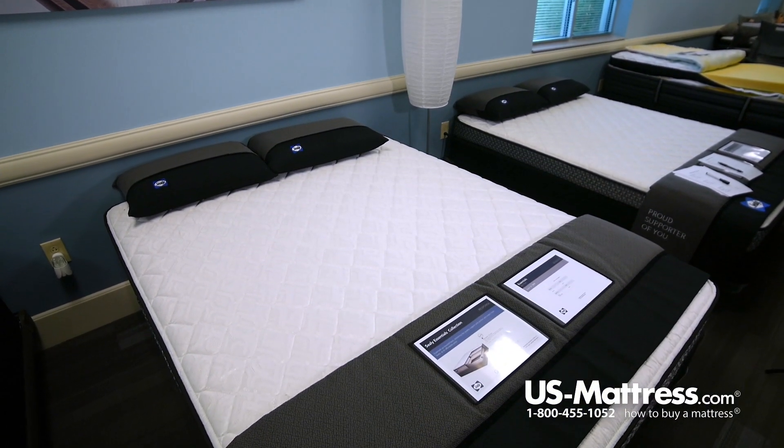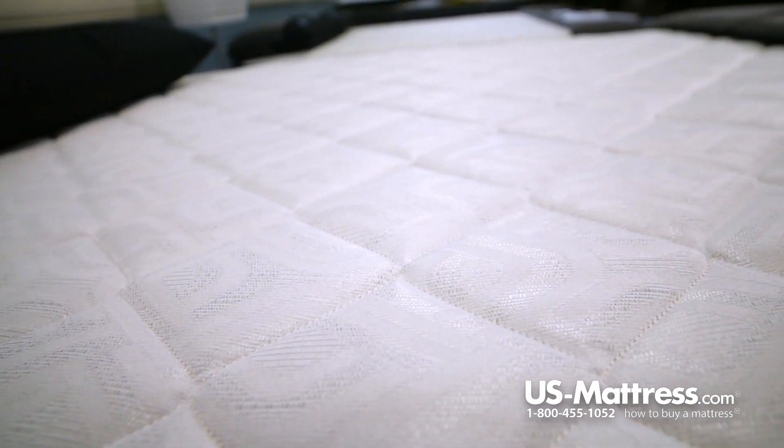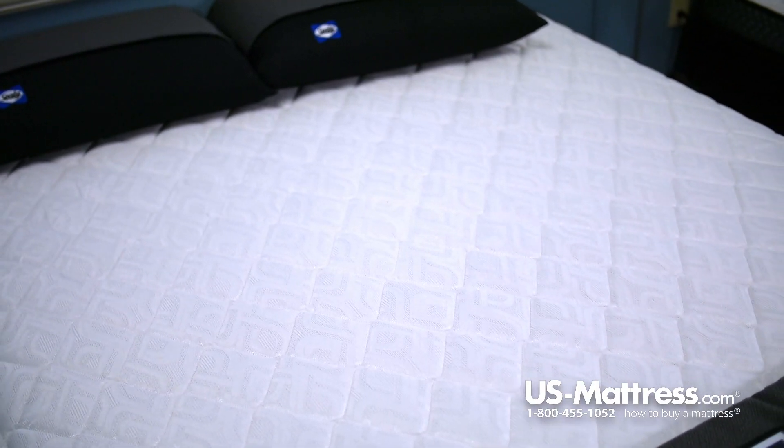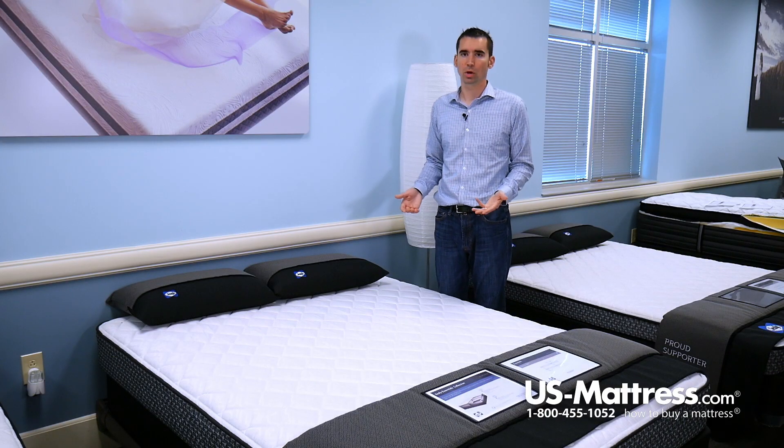The last thing I want to go over here is the quilt. When you look at the quilt design, this is a really nice quilt design because it creates a consistent feel. It's a very smooth, even design, so no matter where you lay on this mattress, you're going to feel a very consistent overall level of comfort.